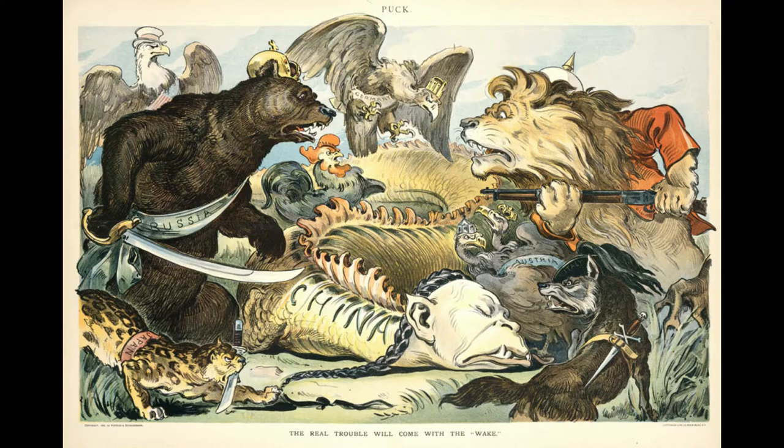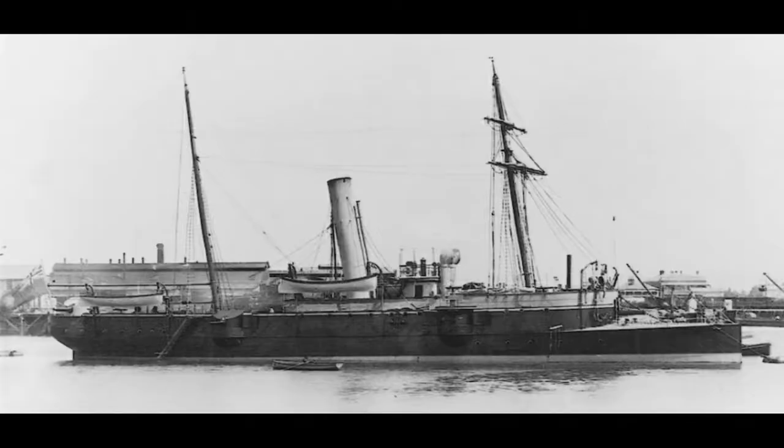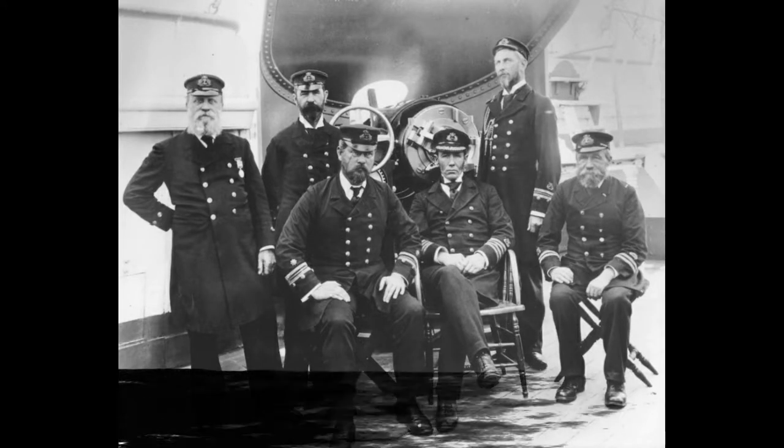Australia answered the Royal Navy's call to arms to aid in actions in China. For legal reasons, the ship had to be temporarily commissioned by the Royal Navy, as she was not permitted to serve outside of South Australian waters. On the 6th of August 1900, now proudly flying the white ensign, she sailed to Sydney to take on coal, then on to Brisbane to take on additional small arms, provisions, and Captain Sir William Creswell.